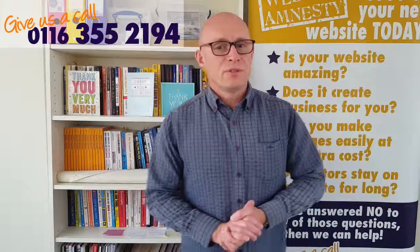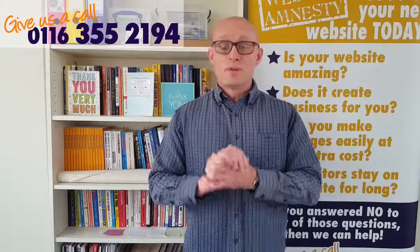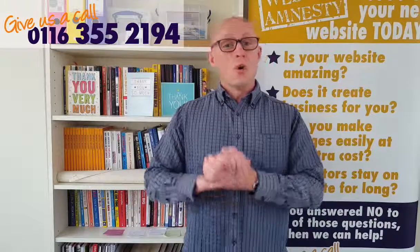Hi guys, today I'm going to share with you a couple of quick tips on how to use LinkedIn for search engine optimisation or SEO.